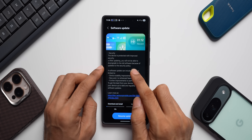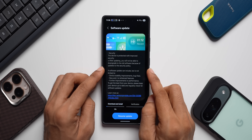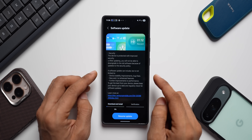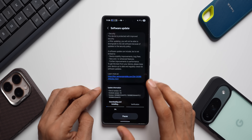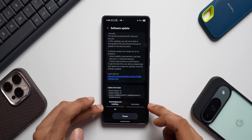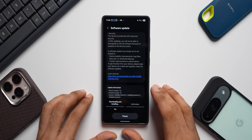In the changelog it doesn't detail specific changes, but it notes that after updating you will not be able to downgrade to the old software due to the security policy. We've got device stability improvements, maybe some enhanced features, and further improvements to performance. Let's tap Resume Update — it will download and install in the background, and verification will begin shortly.